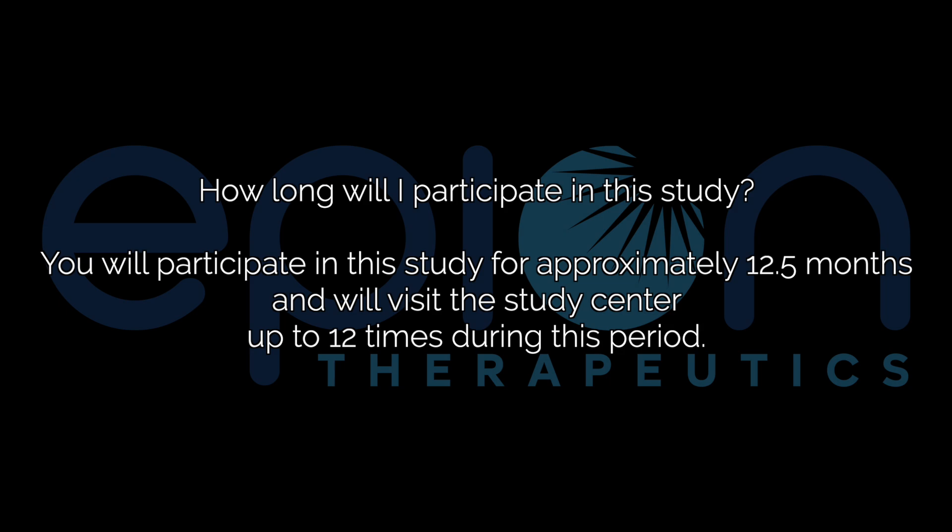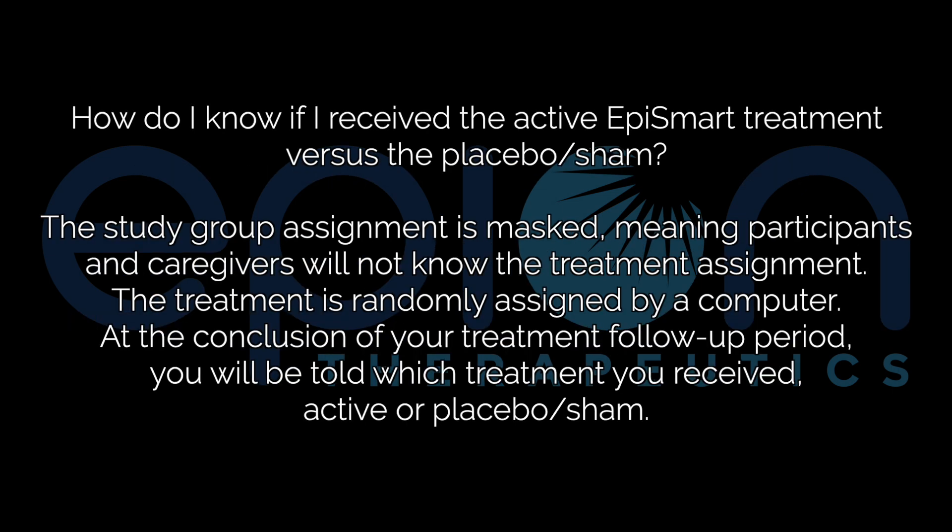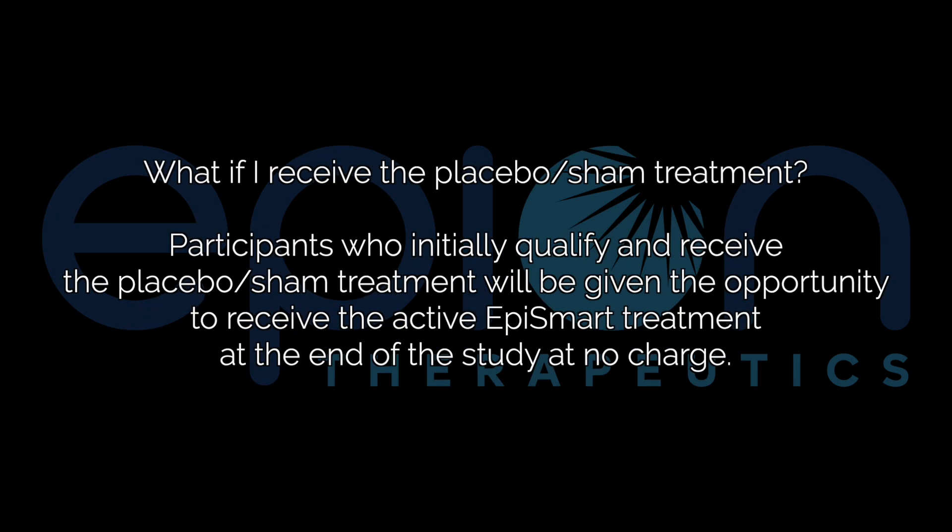How long will I participate in this study? You will participate in this study for approximately 12.5 months and will visit the study center up to 12 times during this period. What risks are involved if I decide to participate? There are possible risks involved with any clinical study. Your study doctor will review the risks with you, answer your questions, and you'll be closely monitored throughout the study. How do I know if I received the active EpiSmart treatment versus the placebo or sham? The study group assignment is masked, meaning participants and caregivers will not know the treatment assignment. The treatment is randomly assigned by a computer. At the conclusion of your treatment follow-up period, you'll be told which treatment you received — active or placebo or sham. What if I received the placebo or sham treatment? Participants who initially qualify and receive the placebo or sham treatment will be given the opportunity to receive the active EpiSmart treatment at the end of the study at no charge.